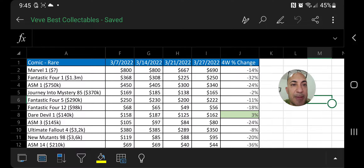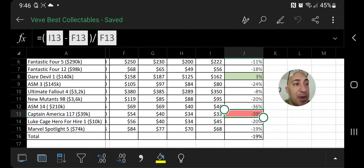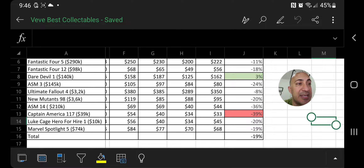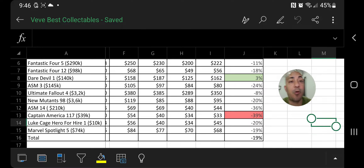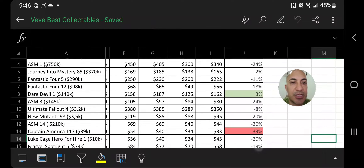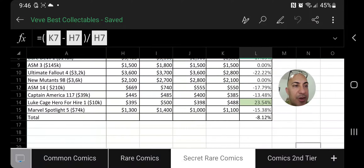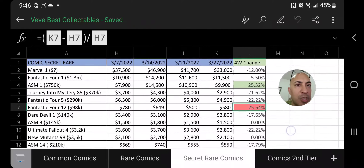Now looking at raw rare books: the best performer is Daredevil #1 with an increase of 3% in the last four weeks, and the biggest loser is Captain America issue 117, down 39% in the last four weeks. The total of all the rare comic books I feel are the best on VeVe is a total loss of 19%.